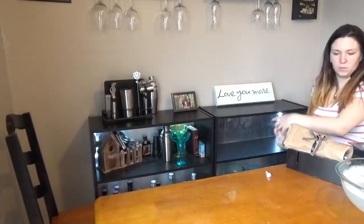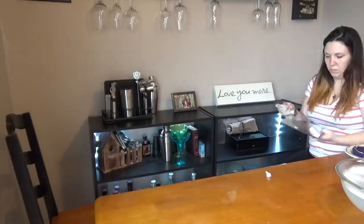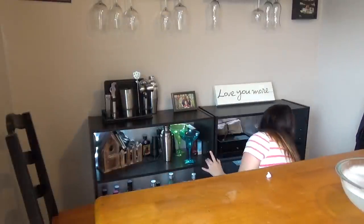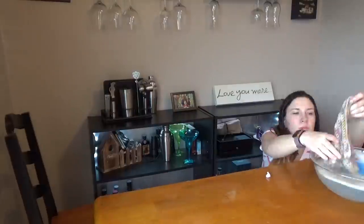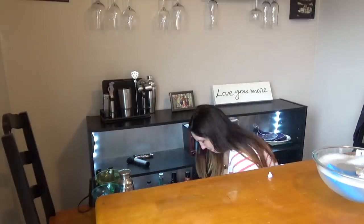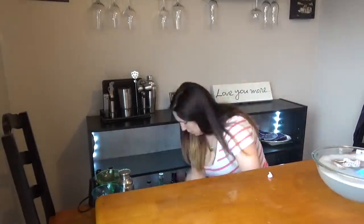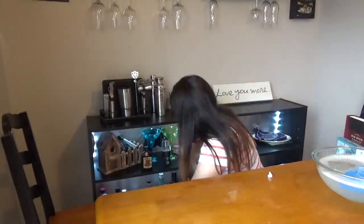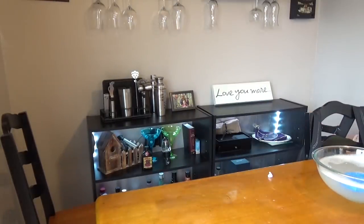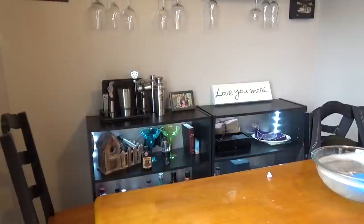I've also been asked about our bar. Our bar is really very simple. I bought two $15 black bookshelves from Walmart and a can of metallic silver spray paint. I spray painted the back of it silver, and then Chris put the lights inside — I think they're Sylvania, they came from Lowe's. So I think we spent less than $50 and we really like it. It's cheap and it serves its purpose.